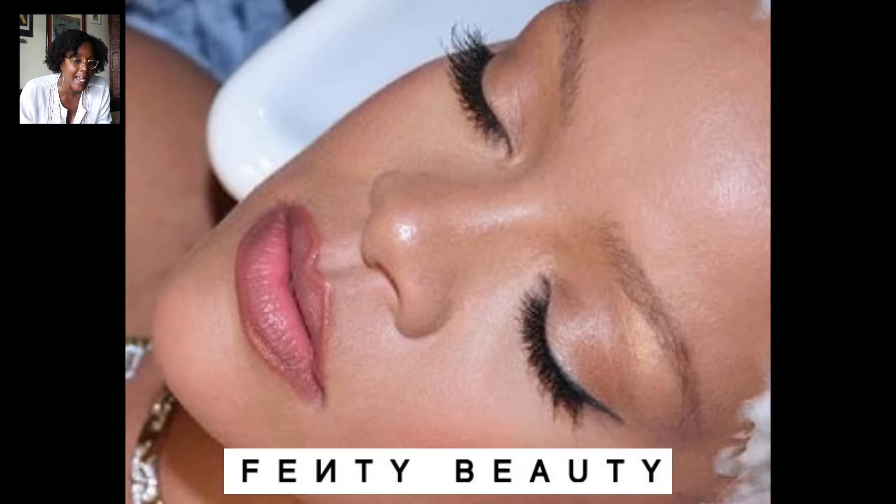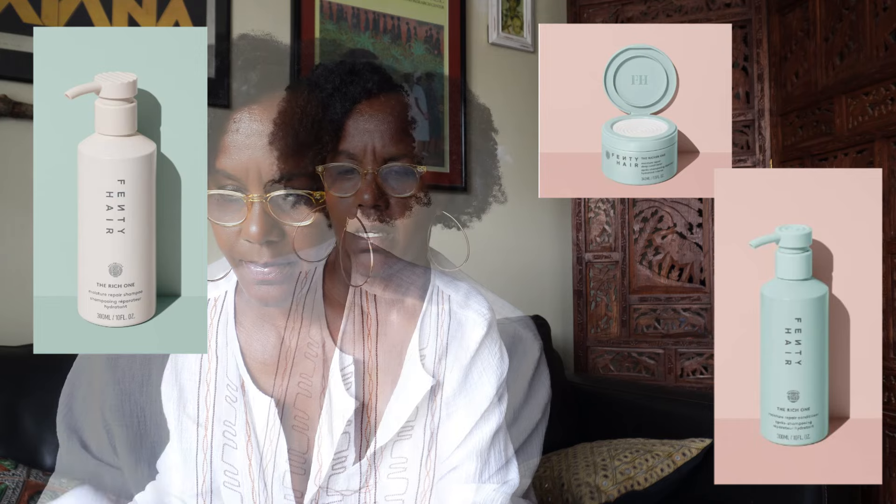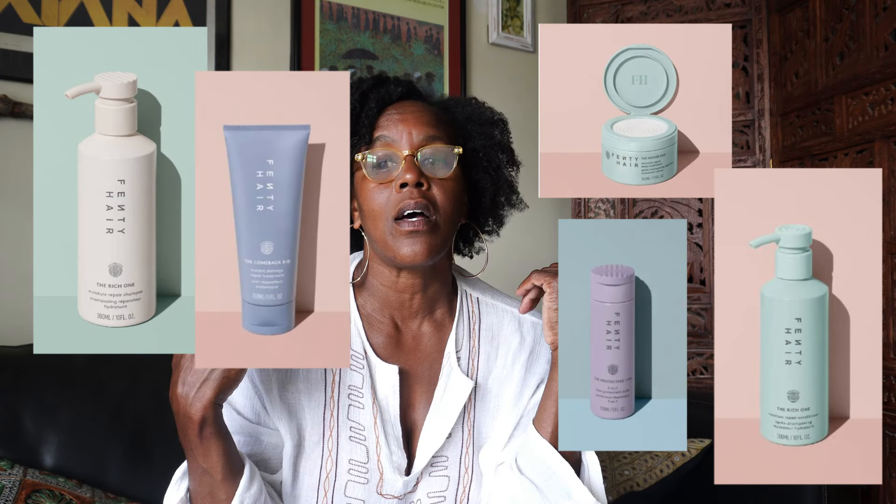In 2017, Rihanna launched Fenty Beauty offering a diverse range of beauty products including makeup, skincare, and most recently a hair care line in 2024 — and that is what I'm reviewing today. There are several products, but I'm going to be reviewing the shampoo, two conditioners, a repair treatment bond builder, and a defining cream — five products total, whether to buy or pass.